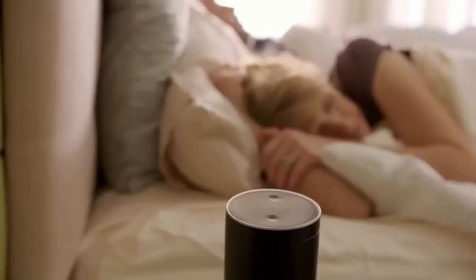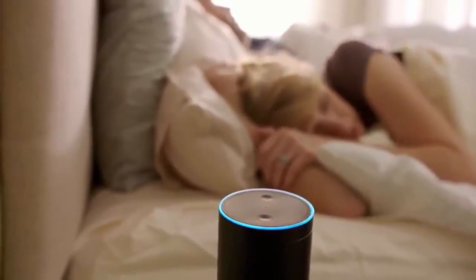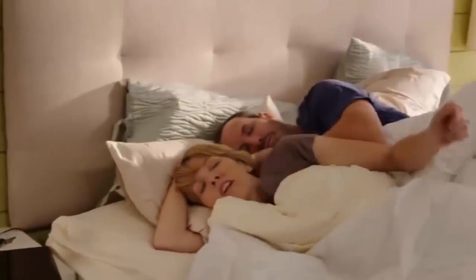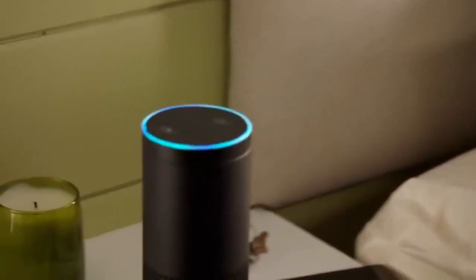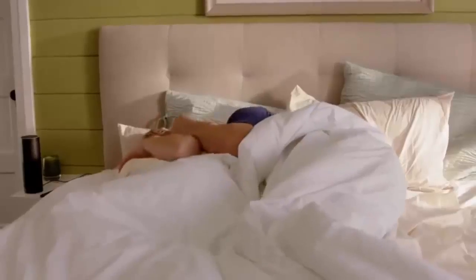He's not a morning person, but Echo definitely helps him wake up. Alexa, alarm off. You gotta get up. It's Saturday. Alexa, what day is it? Today is Thursday, November 13th. I'm up, I'm up.